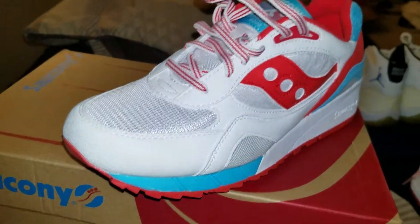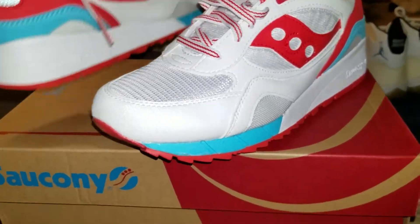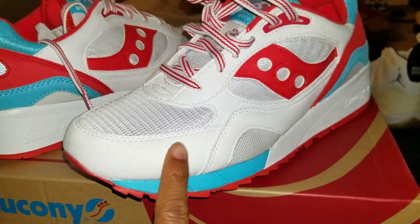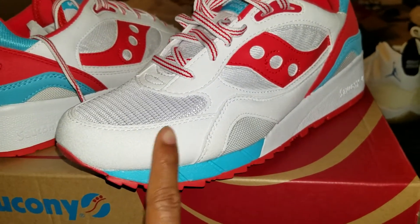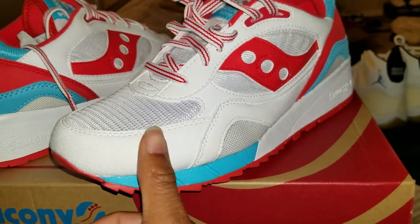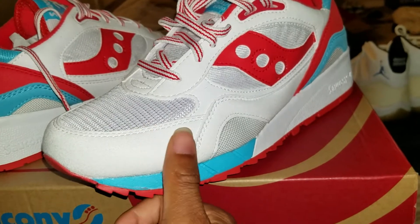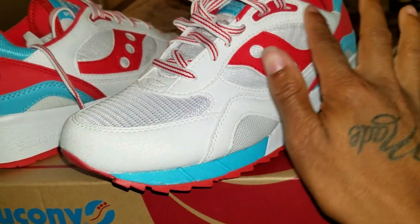I picked these up — I thought these were cool for the summertime. They got this good material. You're not gonna find this material on Jordans, by the way. They got this velvet material right here going all around the shoe.